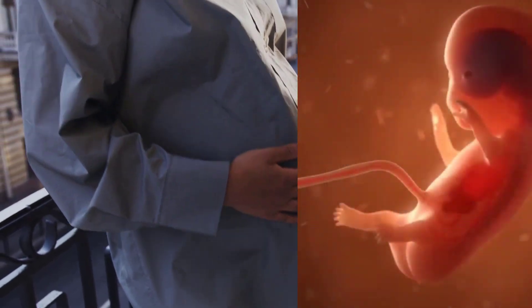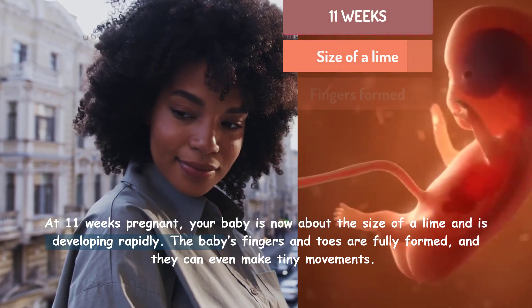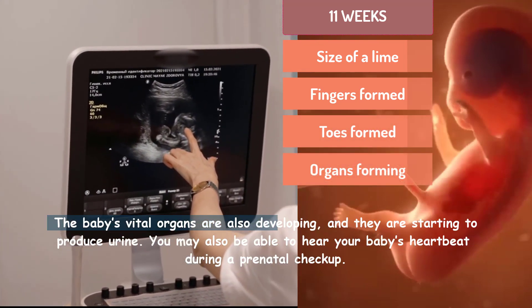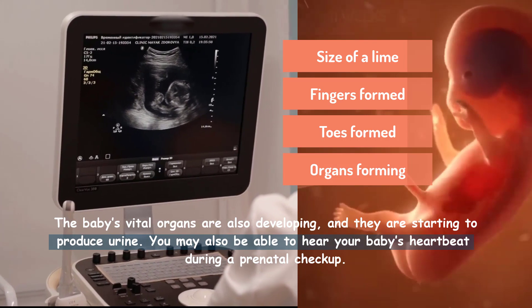At 11 weeks pregnant your baby is now about the size of a lime and is developing rapidly. The baby's fingers and toes are fully formed and they can even make tiny movements. The baby's vital organs are also developing and they are starting to produce urine. You may also be able to hear your baby's heartbeat during a prenatal checkup.